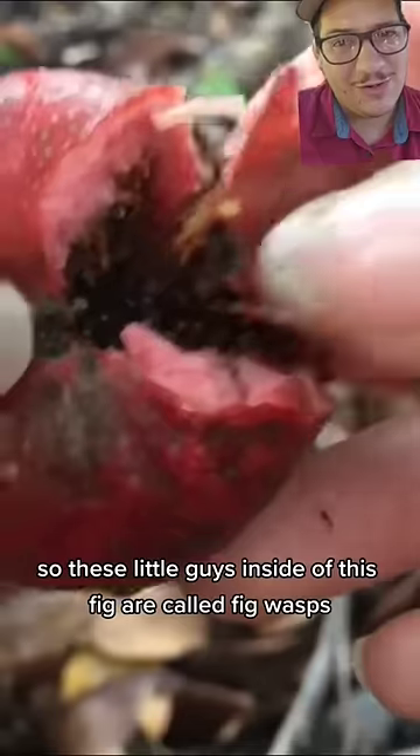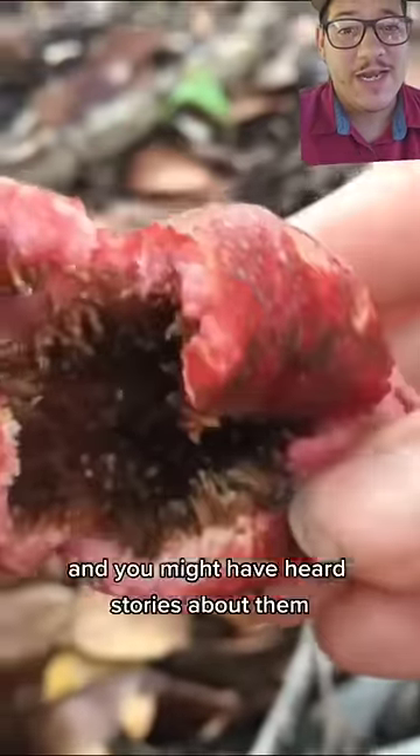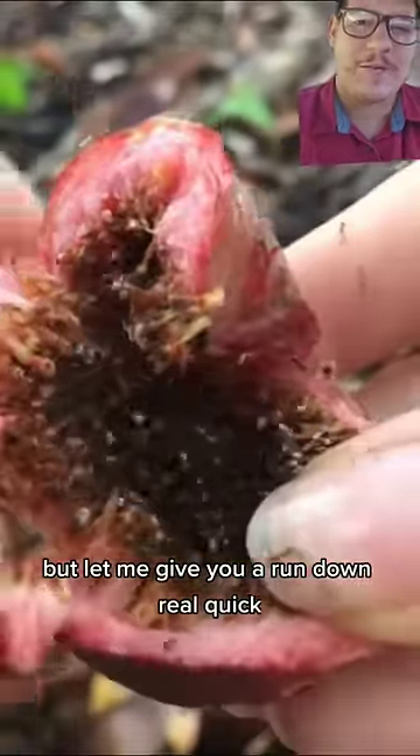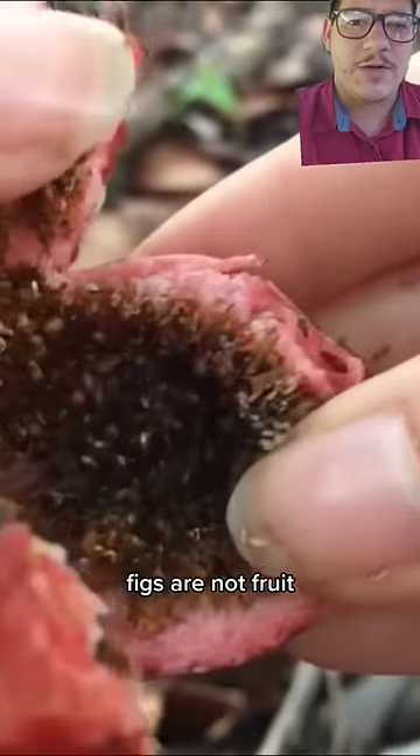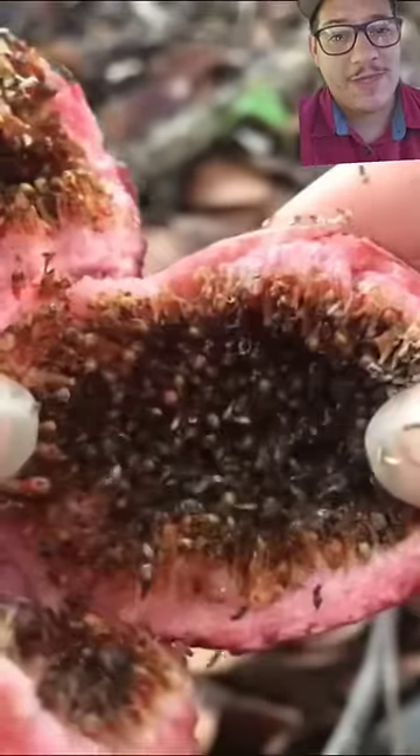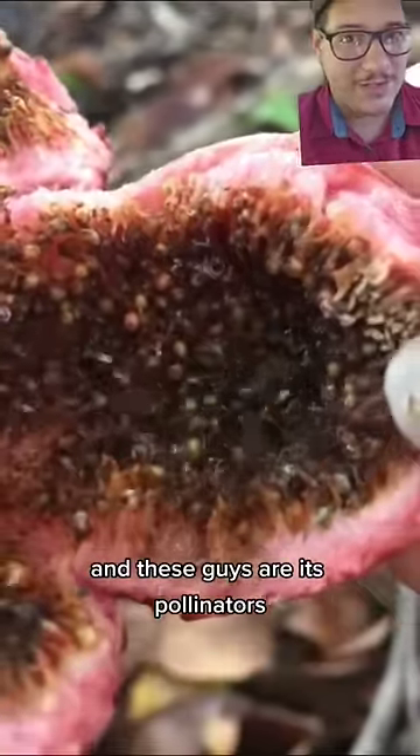These little guys inside of this fig are called fig wasps. Figs are not actually fruit — they are a specialized flower, and these wasps are their pollinators.